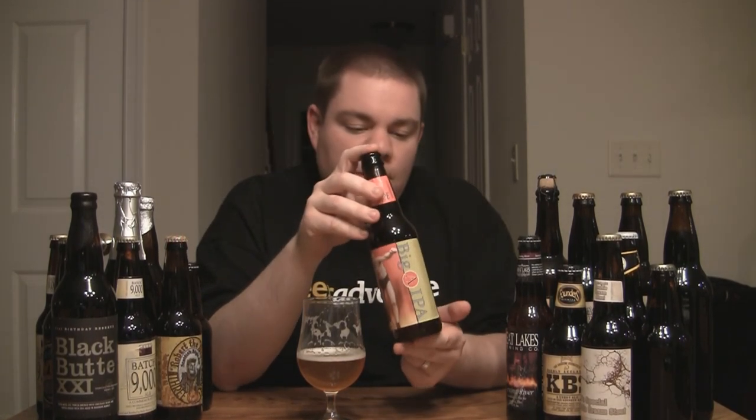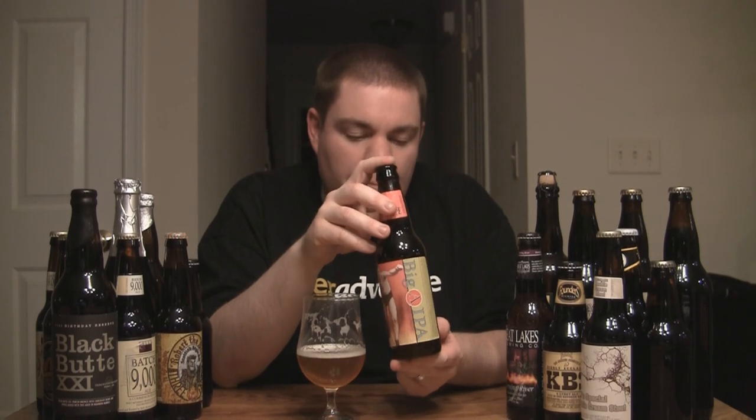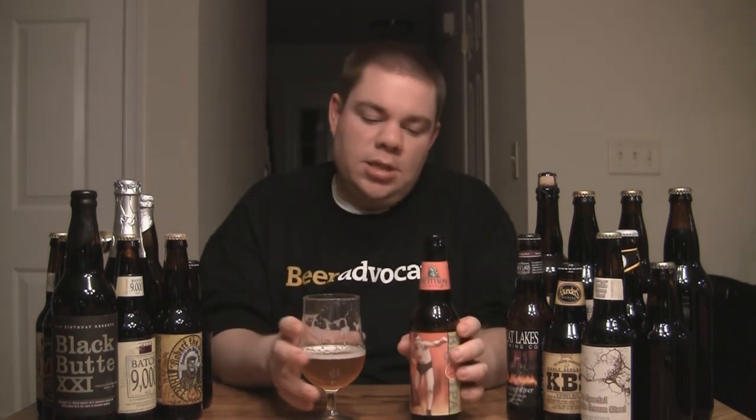This is Smutty Nose Brewing's Big A IPA, 9.6% double IPA. I'm going to give it an 8, and I think it's worth checking out if you can find it — it's available year-round now. Until next time, cheers.